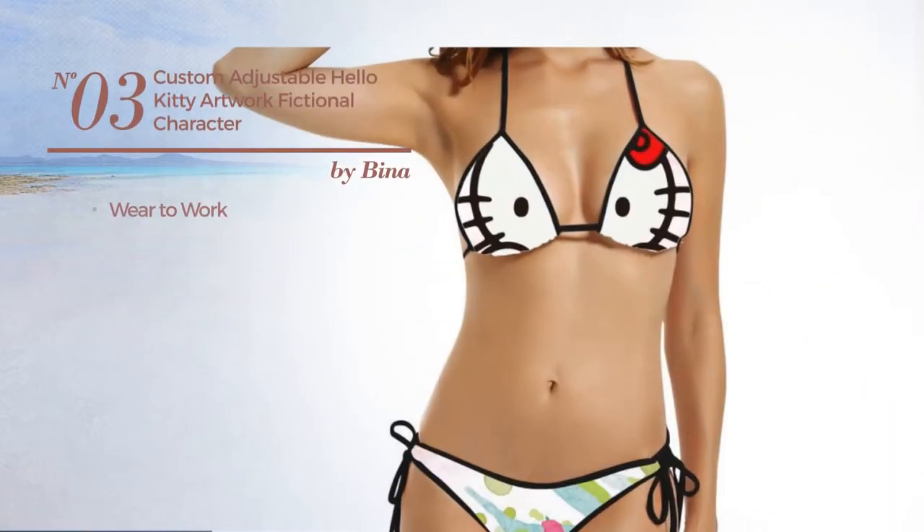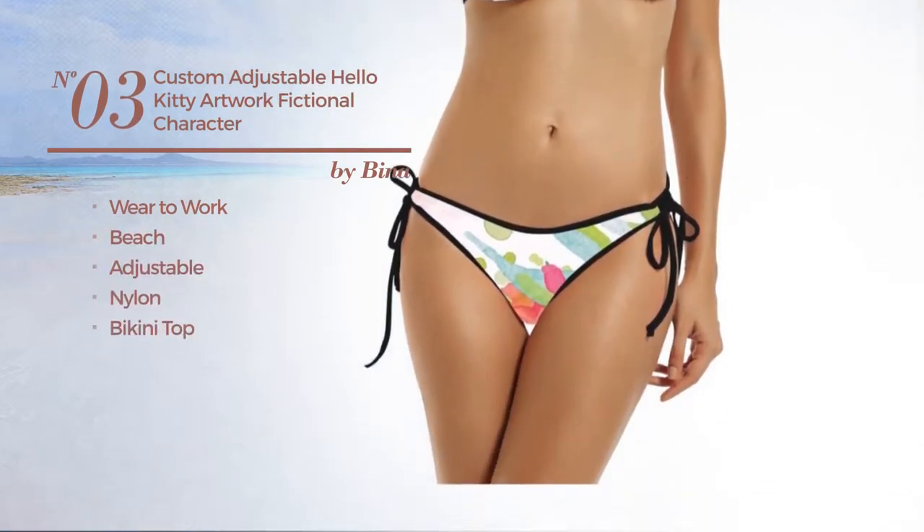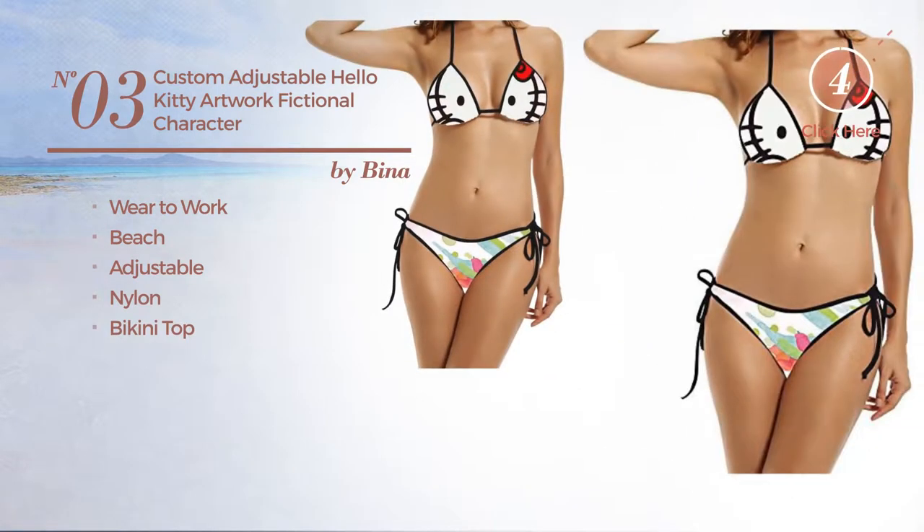Number 3, a wear to work beach bikini. Crafted from adjustable nylon, with a bikini top. Available uniquely in black color.